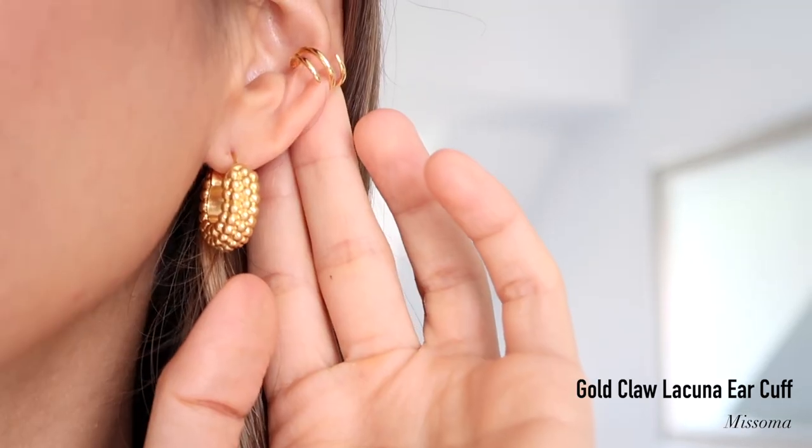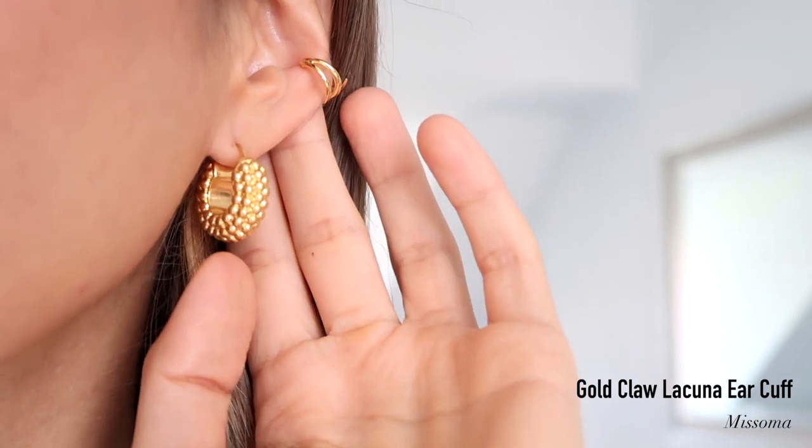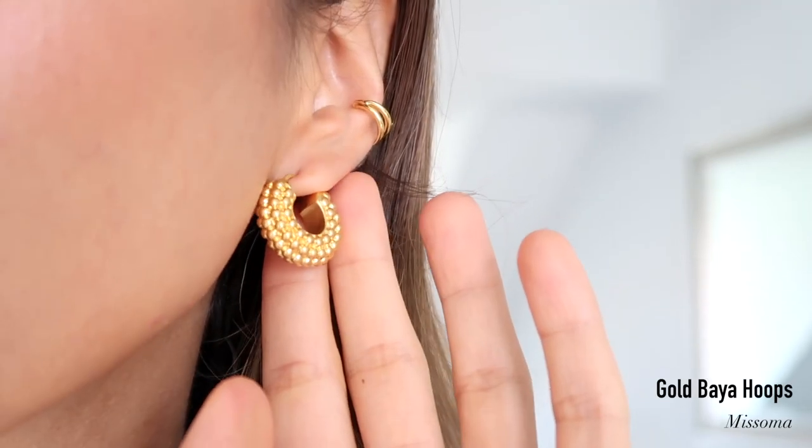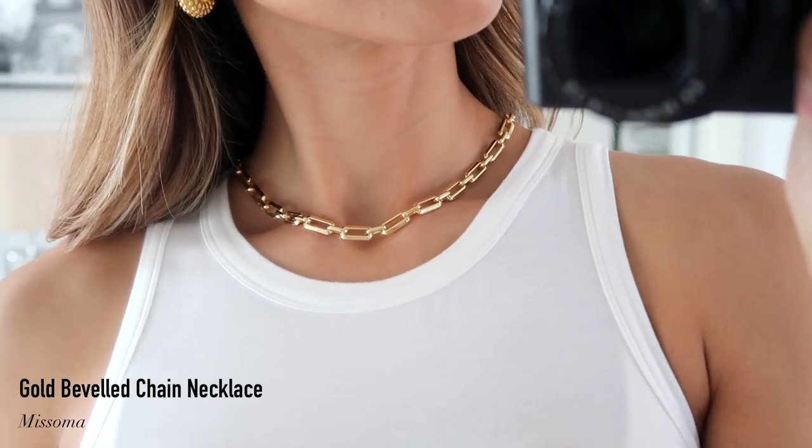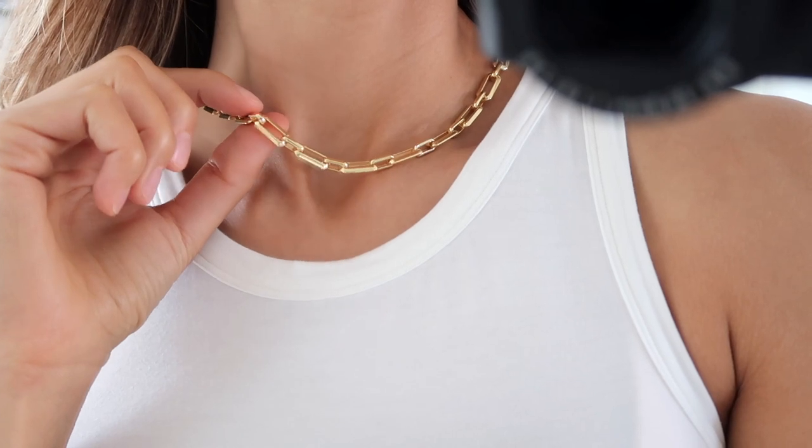So for the ear cuff, you just pop it in like that and it literally looks like you just got your ears pierced. It kind of adds a little bit more of an edgy streetwear style to your look. It's super comfortable — you don't feel it, it's not pinching at all. This is the third necklace that I got. I'll make sure to put the names of all of these pieces on screen and link everything below. It's a really nice, simple chain necklace — very solid and high quality feeling.